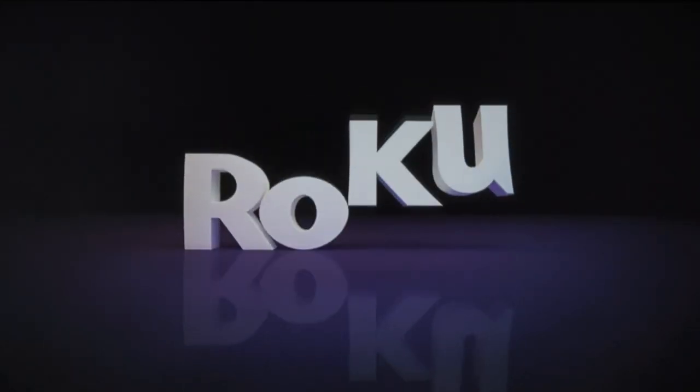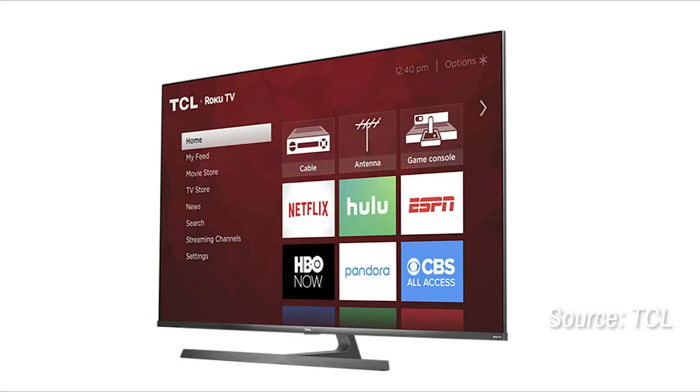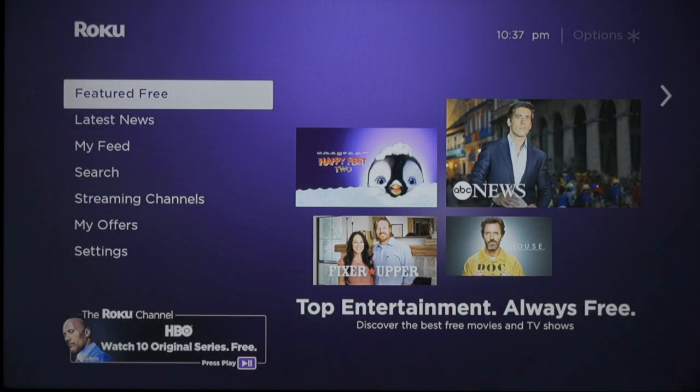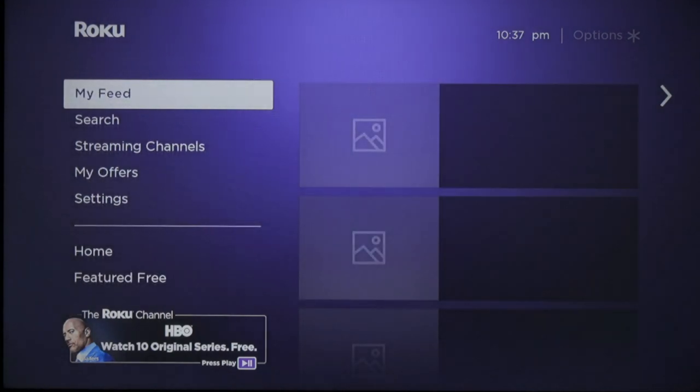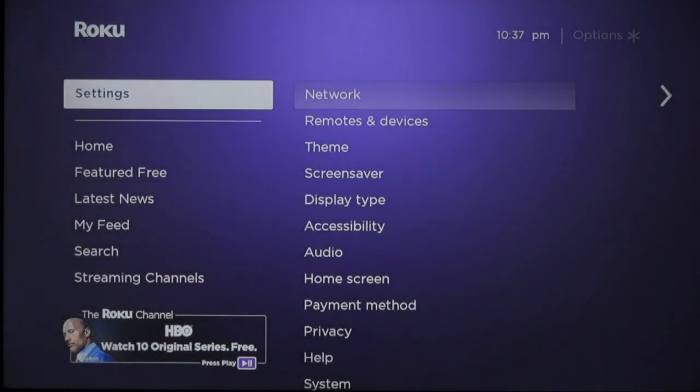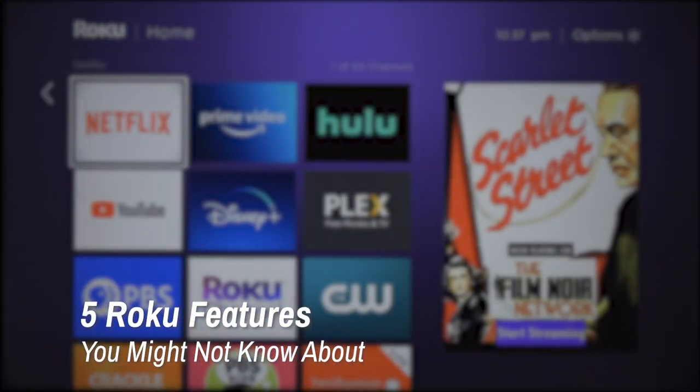Roku. You can find their platform in sticks, boxes, even built right into TVs. And if you're new to the Roku world, you might be wondering how to customize things to better suit your preferences and habits. My name is Philip Palermo from Cord Cutters News, and these are 5 Roku features you might not know about.